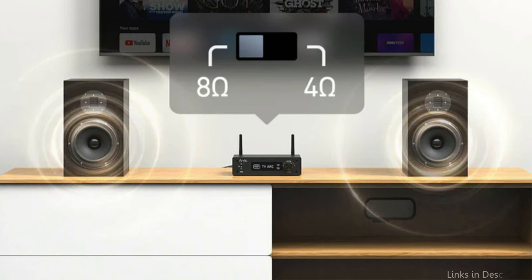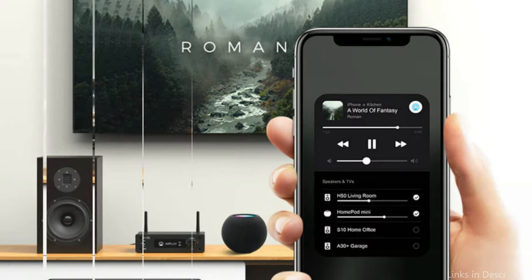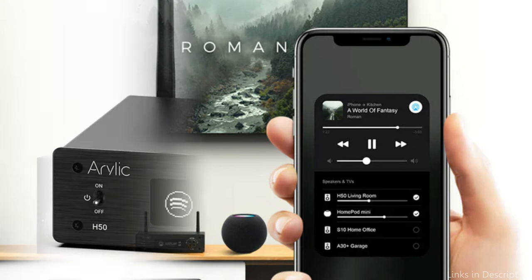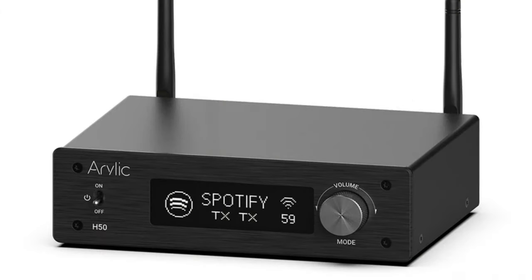The H50's excellent integration with high-definition streaming providers is one of its best features. With the amplifier's high-resolution streaming capabilities, music lovers may enjoy their favorite songs from Spotify, Tidal, and Qobuz in pure, lossless clarity.